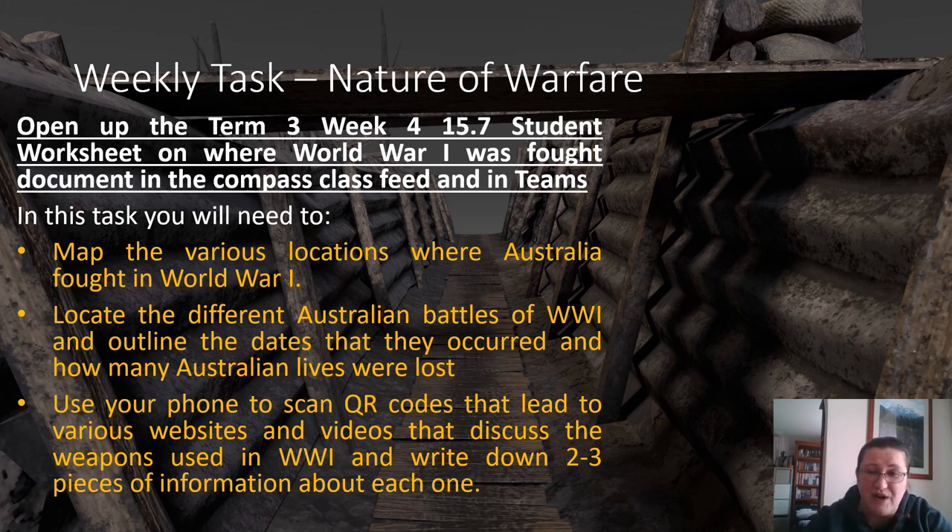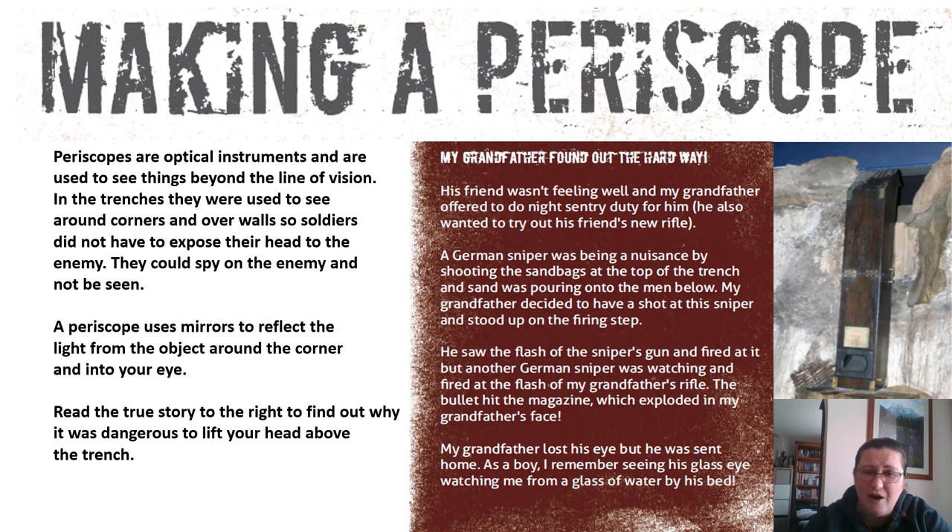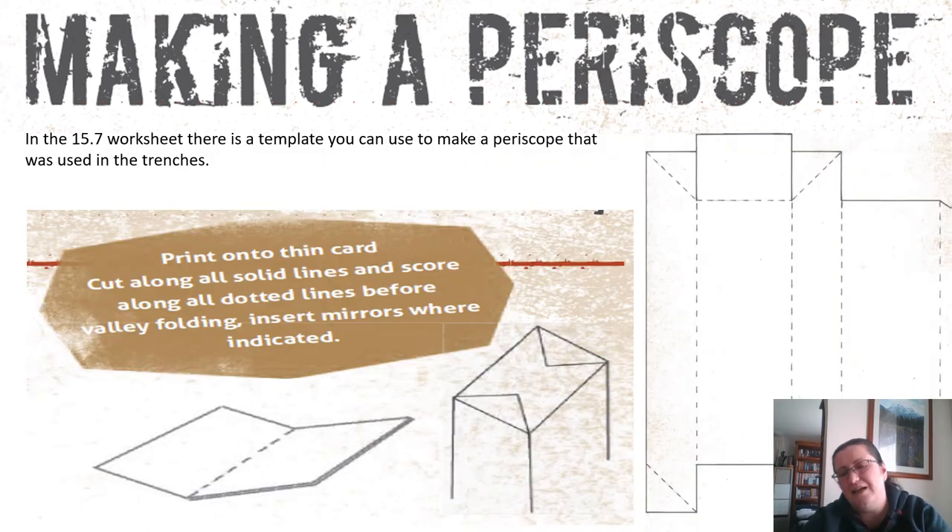There are also some videos you can watch for enrichment. If you want to do something creative, you can make a periscope — there's a template in the worksheet. It's optional; you'll need thicker card, some mirrors and some glue or tape. It's not that hard — just getting the mirror might be problematic, but you can probably get a basic one from a two-dollar shop. If you have any questions, don't hesitate to ask on Teams, and I will see you next week. Bye!